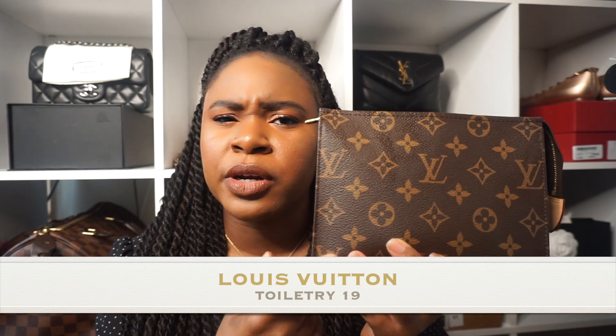I have one more SLG and it's the Toiletry 19. This only comes in the monogram canvas, I believe — I don't think it comes in any other canvas or leather, though I might be wrong. I got it maybe in April last year. I think the 19 is the perfect size — the 15 feels quite similar in size to my mini pochette, and the 26 is more for travel, it's huge. So if you're only going to go with one size, I would go with the 19, but it depends on personal preference and what you're going to use it for.